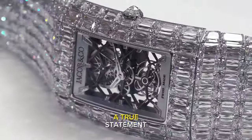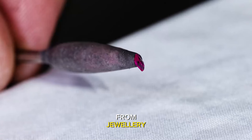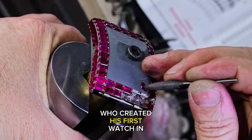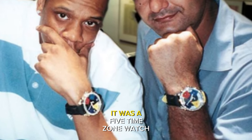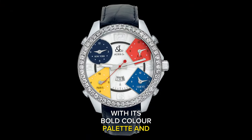Watches from Jacob and Company are true statement pieces that make a mark in more ways than one. From jewellery, watches were a natural progression for Arabo, who created his first watch in 2002. It was a five-time zone watch that saw instant success with its bold colour palette and design.